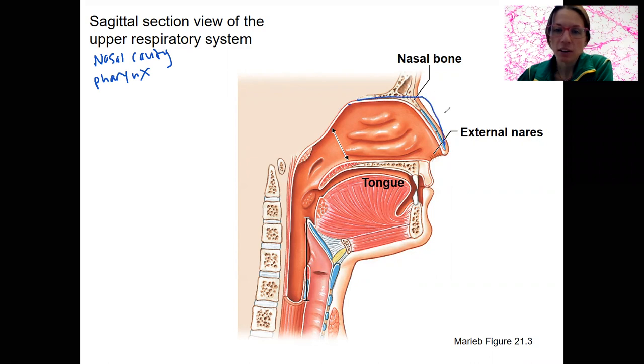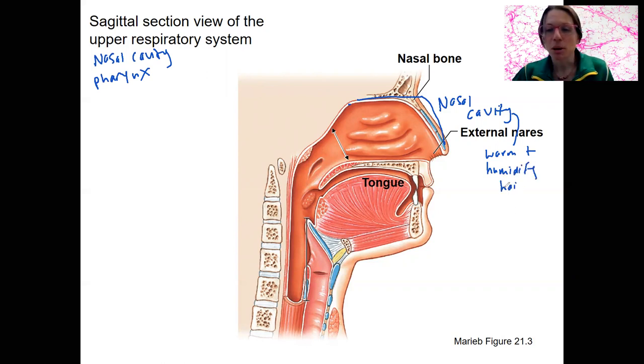This cavity here is the nasal cavity and it does have an important purpose. Its job is to warm and humidify the air. How does it do this? First of all, hair, just by being there — a passageway — but it also has some special structures.